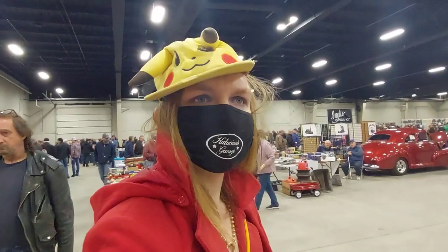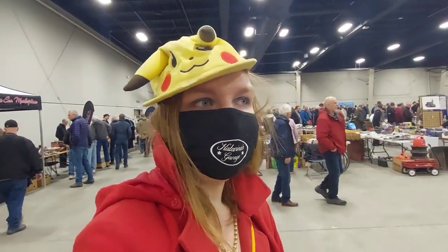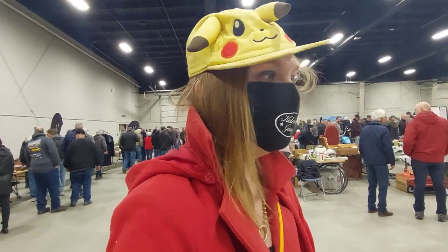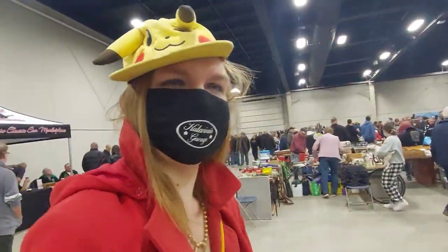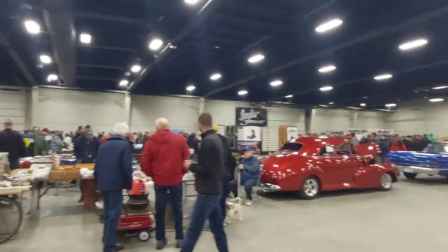I'm also searching for small block Fox-body stuff for a 71 to 73 Mustang for a guy who messaged me this morning. So far I've only found one set of headers and they're just a universal type, not really what we need.